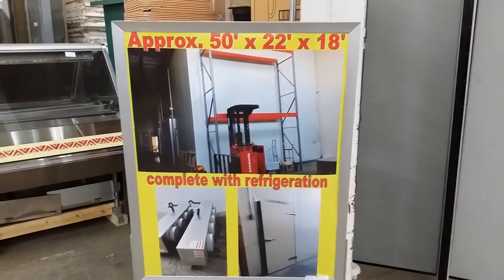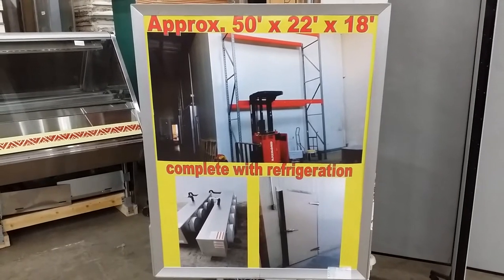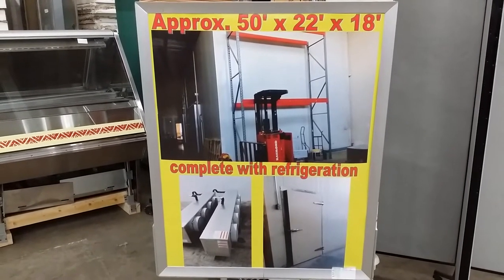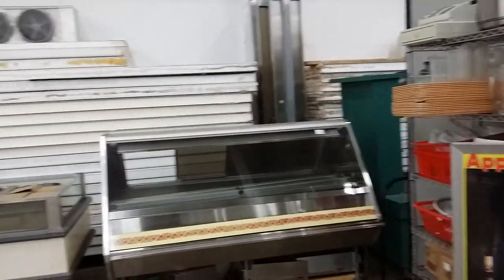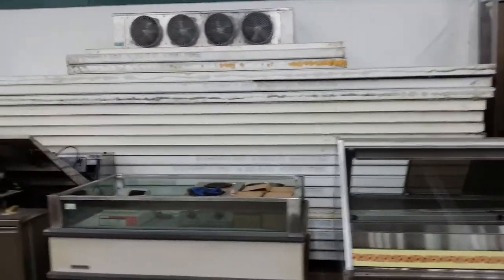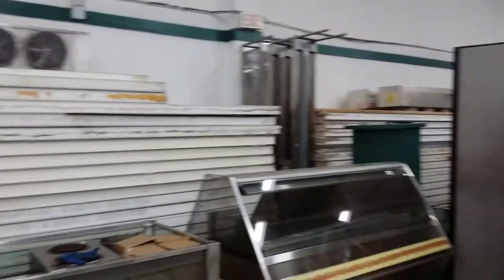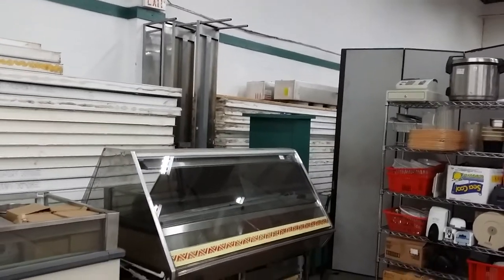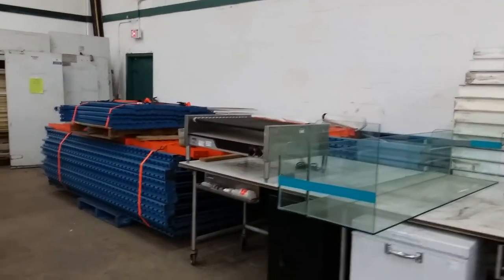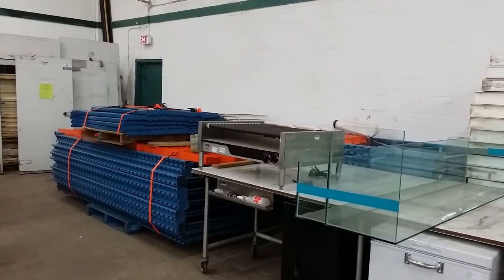And one of the main items in the auction is this approximate 50 by 22 by 18-foot tall walk-in cooler, complete with refrigeration. It is already disassembled — we have it on three large skids. It's got, I believe, three or four fan condensing units and all the compressors and everything. That's going to be on the auction this Thursday, April 16th. Also, one of the last items I'm going to mention here is there's a variety of pallet racking — and again, that pallet racking is featured Thursday, April 16th, starting at 11 a.m.